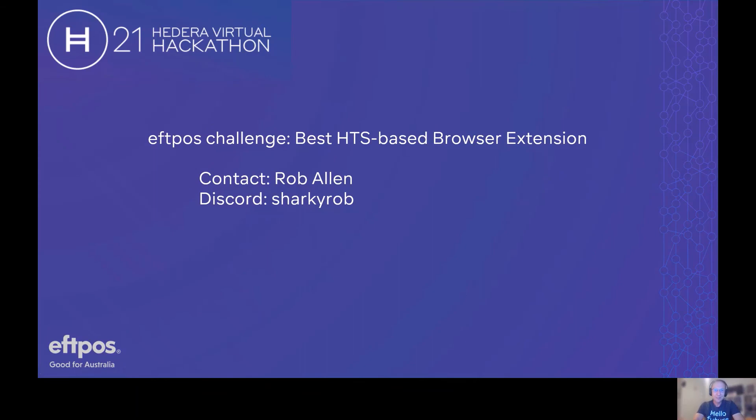So that's the challenge — we want to see the best Token Service based browser extension. I'm your contact for the challenge and you can find me on Discord where my friends call me Sharky Rob. We're looking forward to seeing all the great ideas and great solutions you come up with. Good luck.